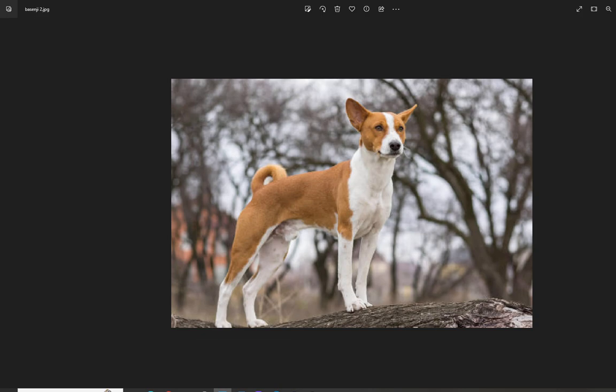Another pro is that the Basenji requires very little exercise. You don't have to take this dog on very long walks. This would be a great dog for somebody who likes to get out for a walk but doesn't want long outings, or for someone who isn't super active. You could also hire a dog walker. This dog is really great for someone who's not much into strenuous exercise.